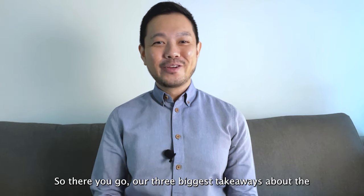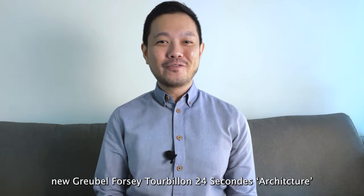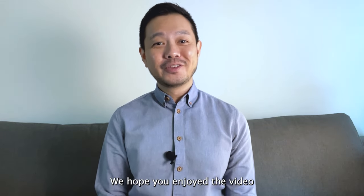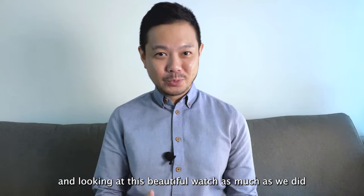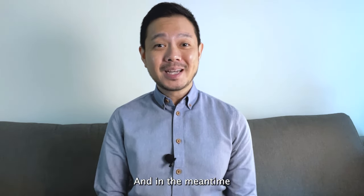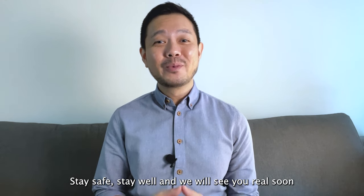So there you go — our three biggest takeaways about the new Gobel 4C Tourbillon 24 Seconds architecture. We hope you enjoyed the video and looking at this beautiful watch as much as we did. Let us know what you think about the watch with a comment below, and in the meantime, stay safe, stay well, and we will see you real soon.